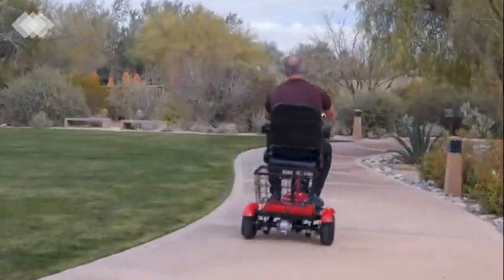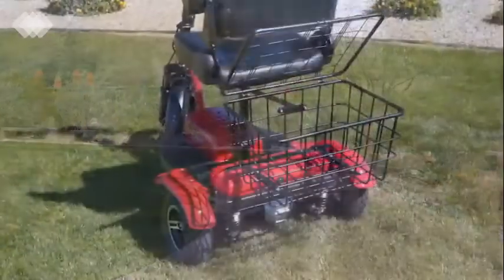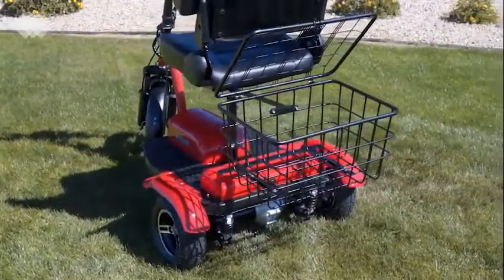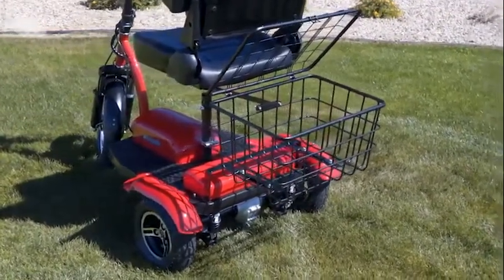Convenience is always key and the EW32 has you covered for trips to the park or to the store. You'll find plenty of space with our extra large covered storage basket placed conveniently behind your seat, right where you need it.